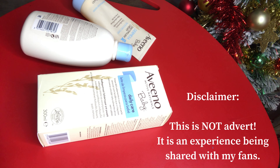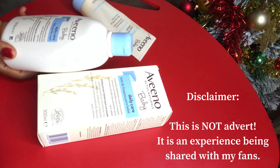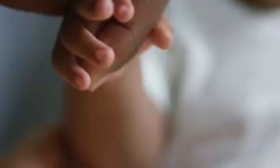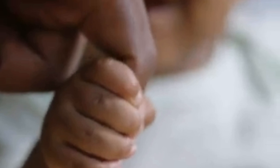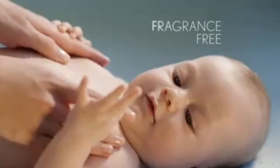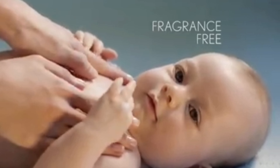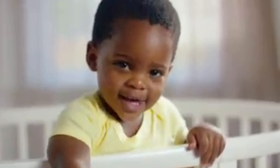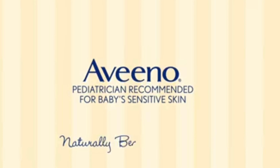Welcome back to Jala's TV. Today we're going to be reviewing this wonderful product — Aveeno. This is for babies. It says Aveeno Active Naturals, idyllic care for babies, a gentle wash. I discovered this when I had my little girl and this product has been so amazing since I found it.